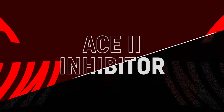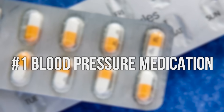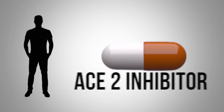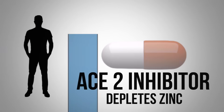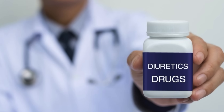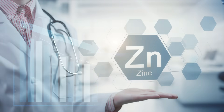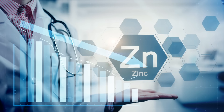If you've ever heard of an ACE2 inhibitor — it is the number one high blood pressure medication. What's really ironic is that an ACE2 inhibitor depletes zinc, causing more of a blood pressure problem. Diuretics are another common medication for high blood pressure, and they also deplete your zinc.